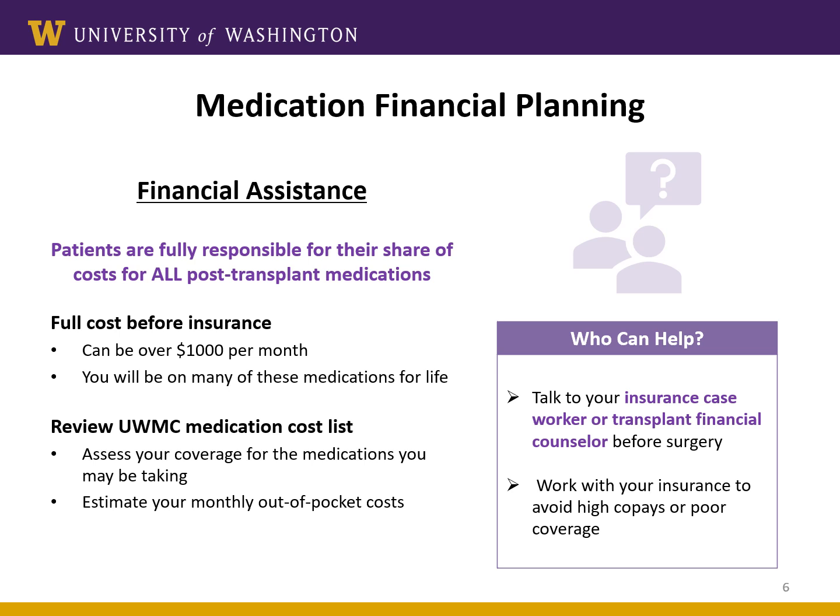It is important to understand that you will be responsible to pay for the medications prescribed by the transplant team. Without insurance coverage, these medications can be very expensive and may add up to over $1,000 per month. Even with prescription insurance coverage, the copays might also be expensive. The best thing you can do right now is contact your insurance company and find out what your estimated costs are so that you can start budgeting and planning, and you aren't surprised when it comes to filling that first month of prescriptions. Your transplant coordinator can give you a cost list for common transplant medications to help you plan for your out-of-pocket costs.